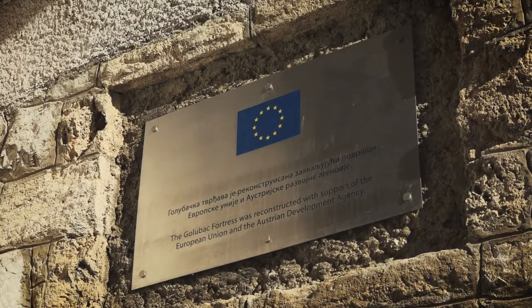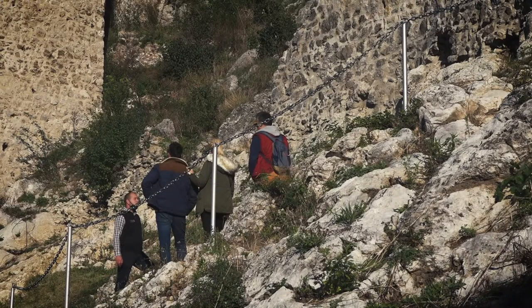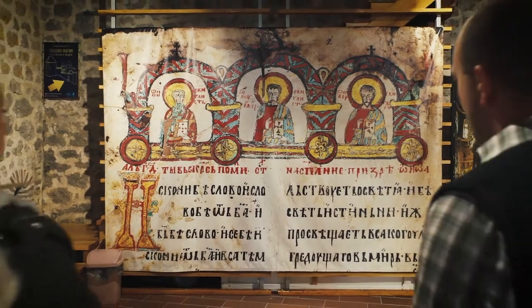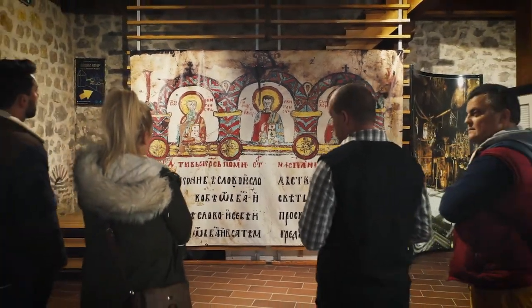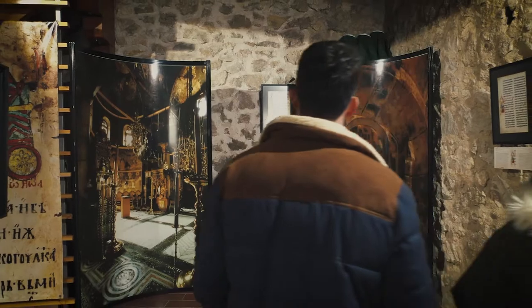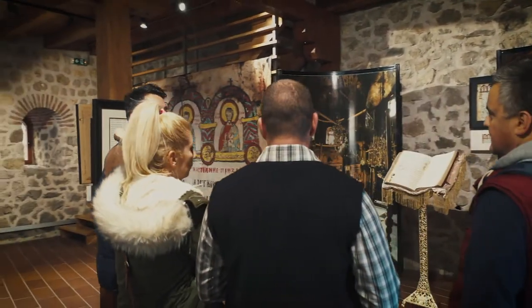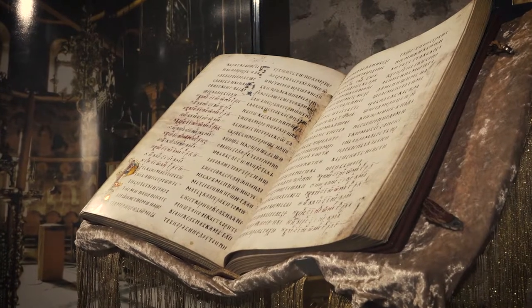After a reconstruction which took place between 2014 and 2019, there is now one permanent exhibition in the palace. The name of that exhibition is 'Divine Inspiration,' which tells the story of the oldest Serbian manuscript, the Miroslav Gospel.